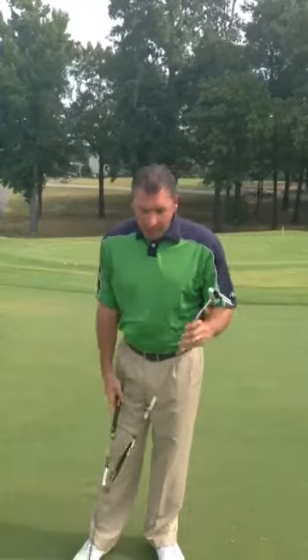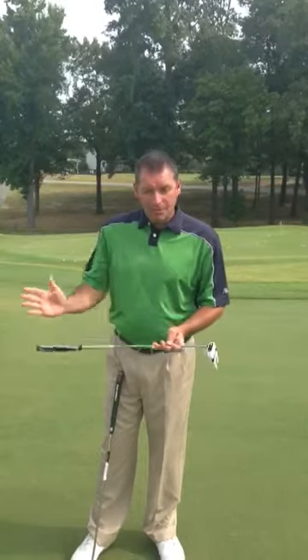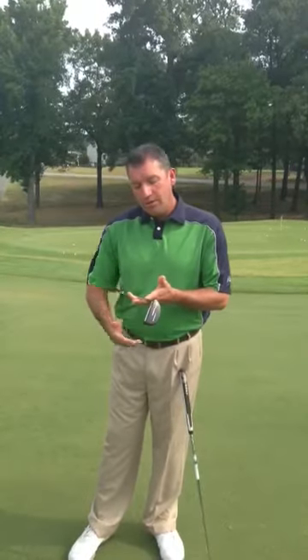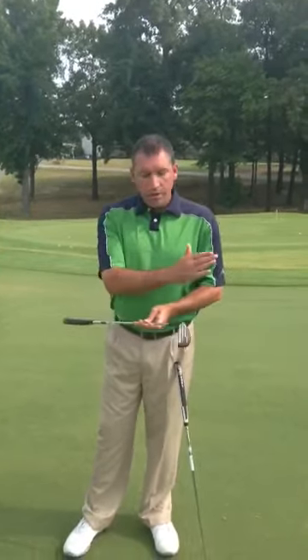There are several types of putters. You've got face balance putters, where you can see how it's flushed to the ground — it's going to help if you're promoting a straight back, straight through stroke. Also, there are toe balance putters where you can see that toe hang — it's going to help you square that putter blade up if you have more of a rounded putting stroke.